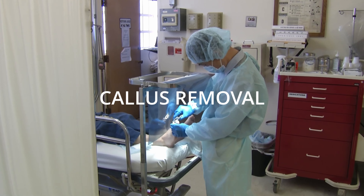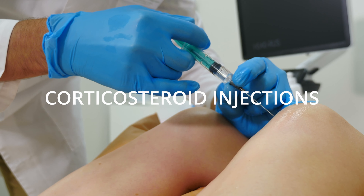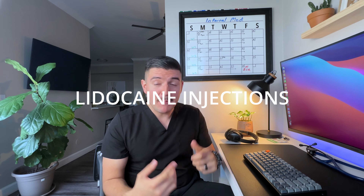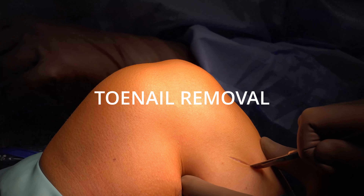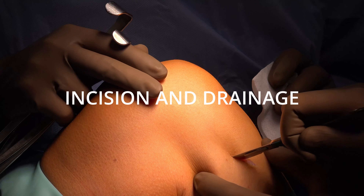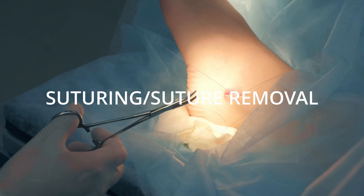From least invasive to most interesting and invasive, I got to do things like toenail trimmings, callus removals, cryotherapy for suspicious tags, corticosteroid shot injections of the shoulder, the knee, and the finger, many lidocaine injections to numb areas where we were going to cut or do some other procedure, full toenail removals, incision and drainage of abscesses, wound care, suturing, and suture removals.